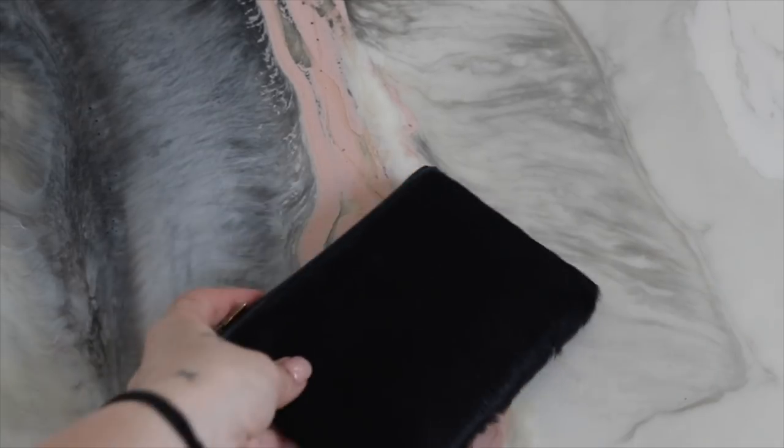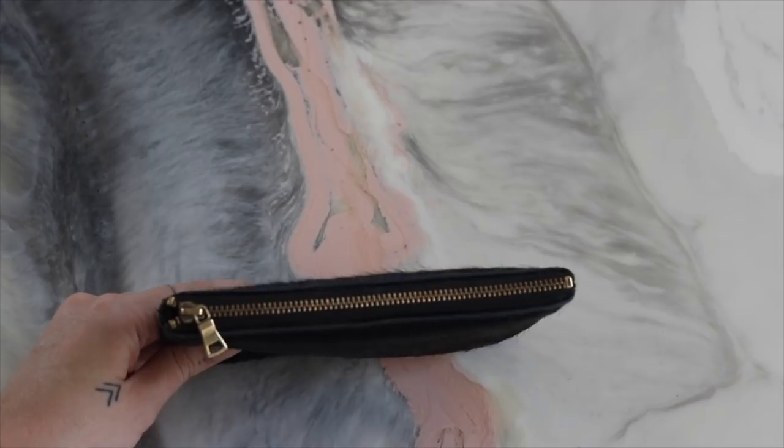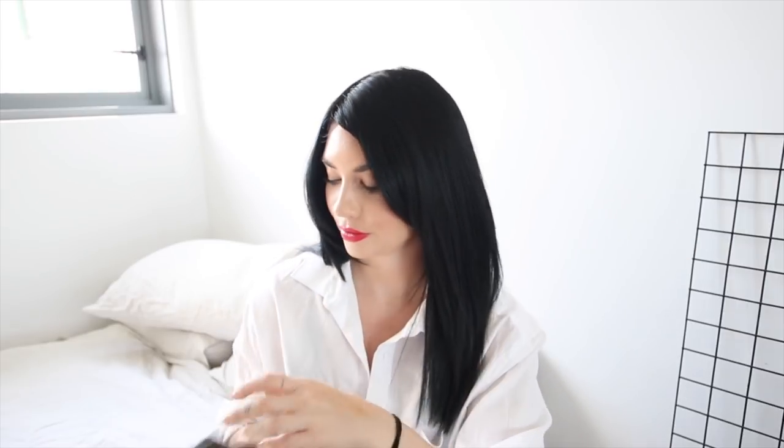I've also got a wallet, which is by Status Anxiety. I do want to replace this one, but I'm just going to wait until I actually need to. It's got a faux fur on it and it's starting to drop out and looking a little bit worn and kind of weird — but again, black and gold. It's just got my bank cards and other cards like healthcare cards and all that sort of thing in it. I'm not normally a cash person.